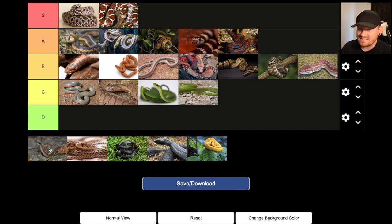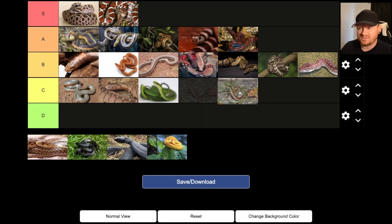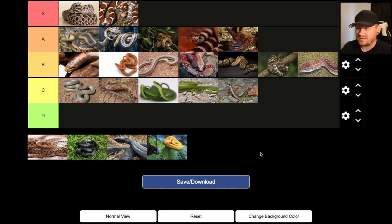The DeKay's brown snake — I'm going to say C. I don't know a lot about keeping these in captivity; I haven't really seen it at all. They're awesome snakes in the wild and they are kind of tiny. Like the other smaller fragile snakes, I don't know a ton about the husbandry and care requirements of a DeKay's brown snake, so I'm going to put it in C.